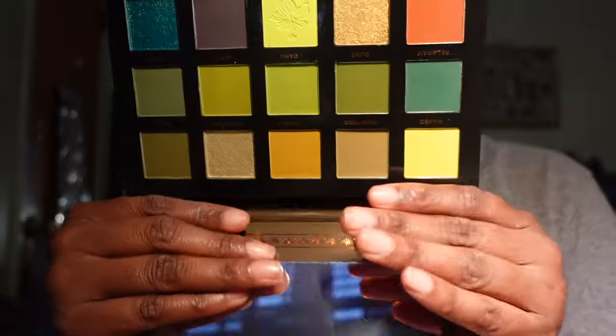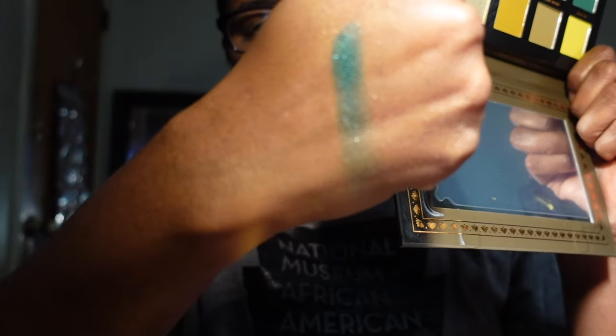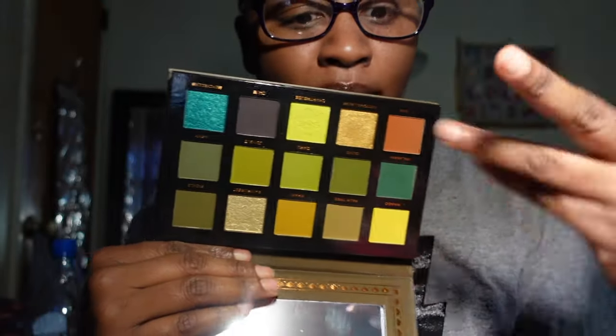A new palette in my collection — this is from Ace Beauté, the Tropical Vibes palette. This is my very first palette from them. They definitely have other palettes I'd love to get at some point. These colors are right up my alley — I've got to swatch one for you guys. I cannot wait to use this palette and I'm glad I picked it up.